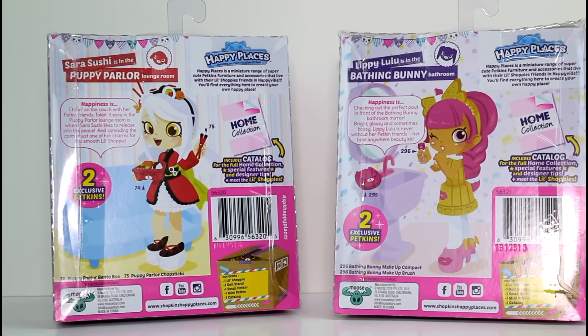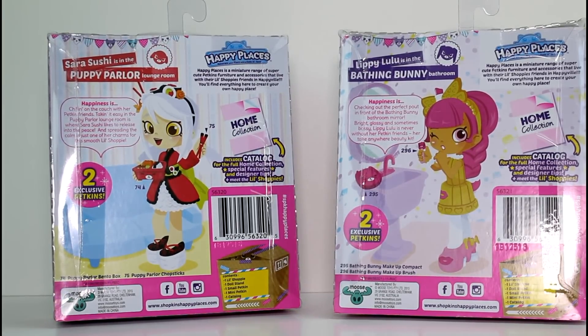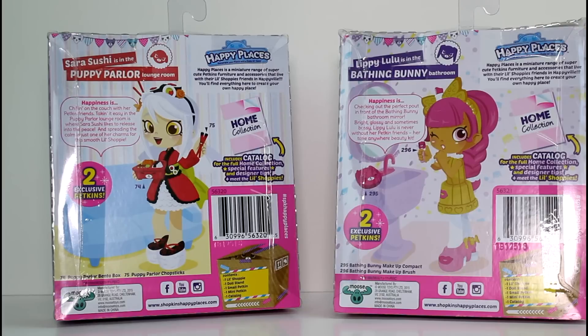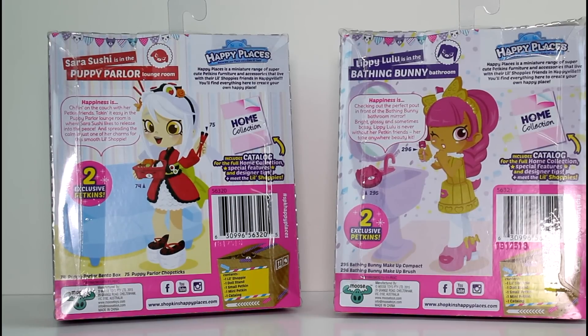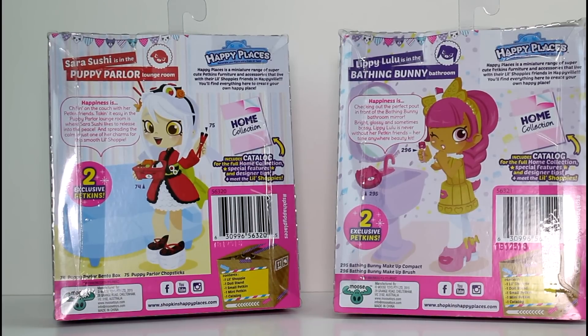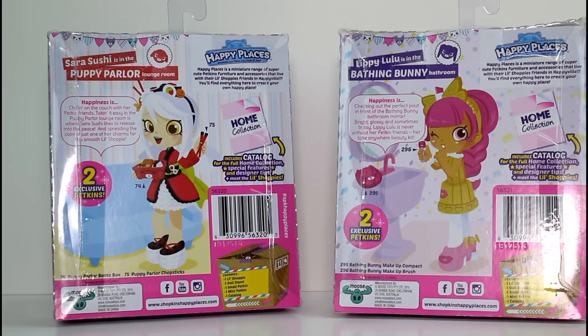So Sarah Sushi's happiness is chilling on the couch with her petkin friends. Taking it easy in the Puppy Parlor lounge room is where Sarah Sushi likes to release into the peace. And spreading the calm is just one of her charms for this smooth little Shoppy. And then Lulu is checking out the perfect pelt in front of the Bathing Bunny bathroom mirror.